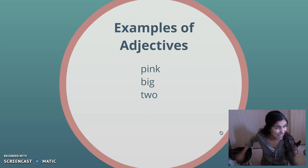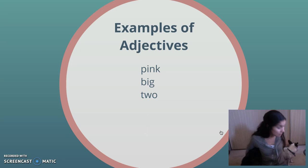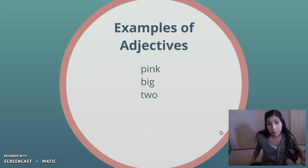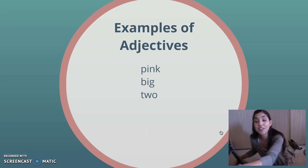Size words. When I was saying Missy's kind of chubby, that size word chubby is an adjective that's describing how big she is. When I said Pookie was little, that is a size word saying how big Pookie is. Numbers can be adjectives. Pookie has four paws. That's a number describing how many paws he has. All of these are adjectives.